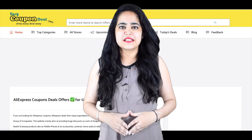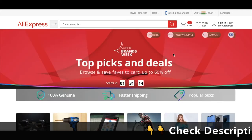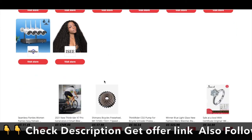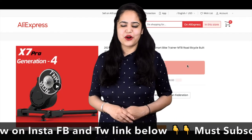Click the 'Click to Copy' button — click to copy. So simple. That's why we say shop easy, deal easy. Only on EasyCouponDeal.com.